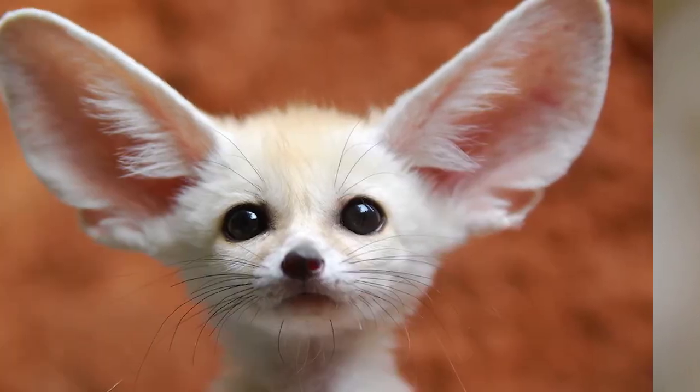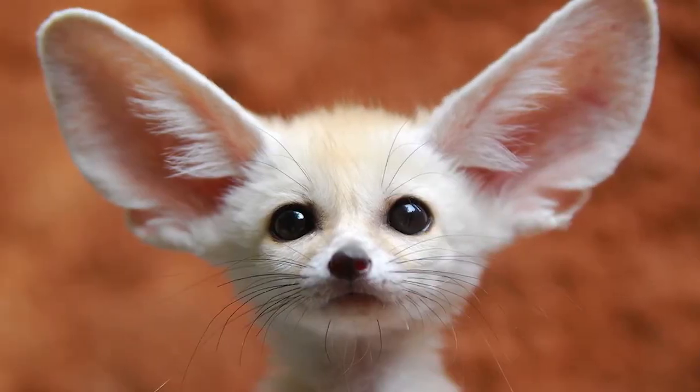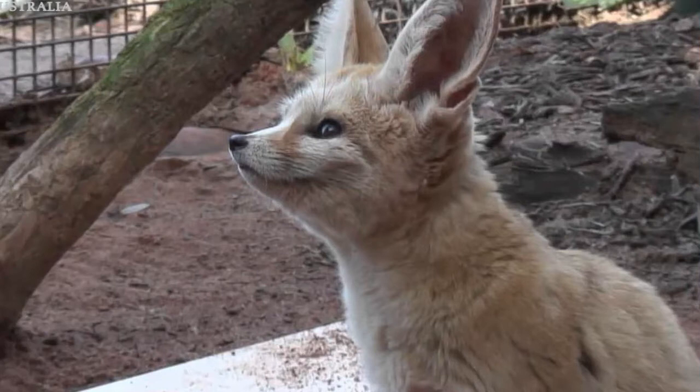The reason why I chose this animal is that when I was a small kid, I went to the zoo with my family and I saw many animals, and the animal that impressed me the most was the Fennec fox. That was the first time that I saw them.